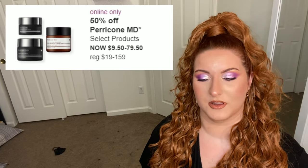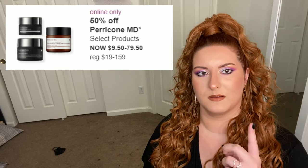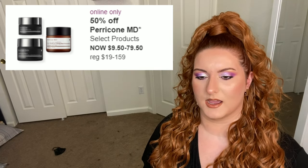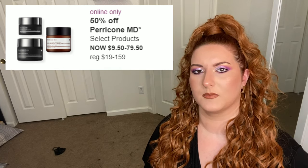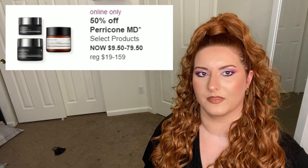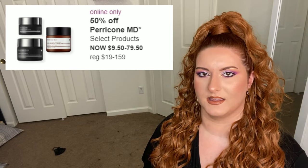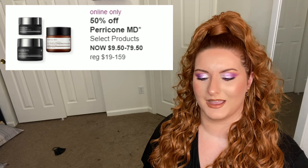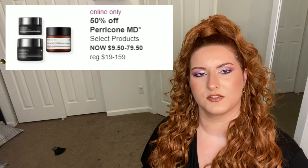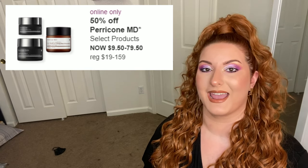Next up is Perricone MD. I'm not going to go over everything on sale. I will say I've had one Perricone MD product and it burned my face but also made my skin look amazing, so I have mixed feelings. That moisturizer isn't on sale so I don't need to name it, but I am hesitant to try more while also wanting to try more — I get an overall feeling of 'I am confusion.'